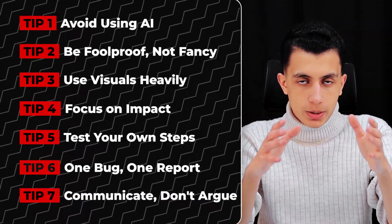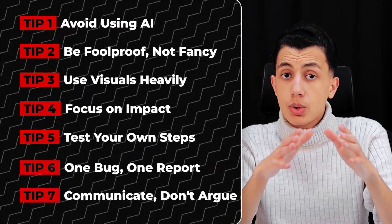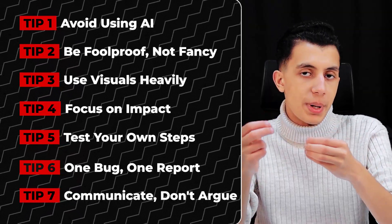Tip seven: communicate, don't argue. If your report gets closed and you disagree, respond professionally — provide additional evidence, clarify misunderstandings, but don't argue. Triagers are human, they make mistakes, but being rude or aggressive will get you ignored or even banned. Stay professional, stay helpful, and you will build a reputation that gets your future reports prioritized. A strong bug bounty report is clear, structured, and foolproof. When you follow this structure, your reports get accepted faster, rewarded higher, and build your reputation as a professional researcher. Remember — bug bounty is not just about finding bugs, it's about communicating them. Your report is your pitch, make it count.